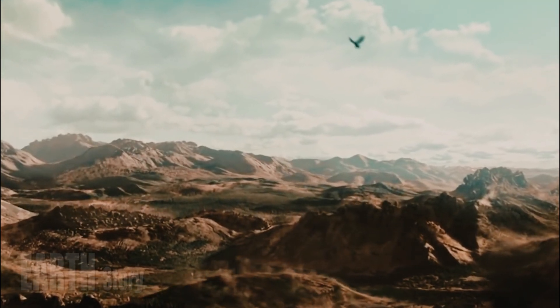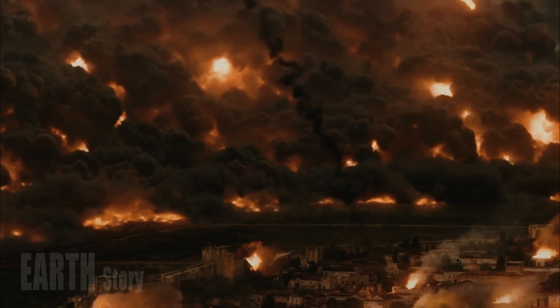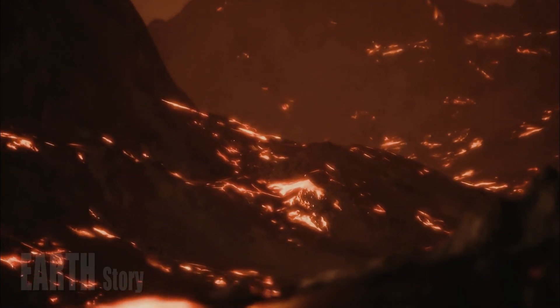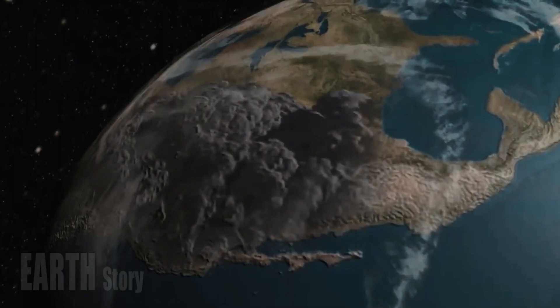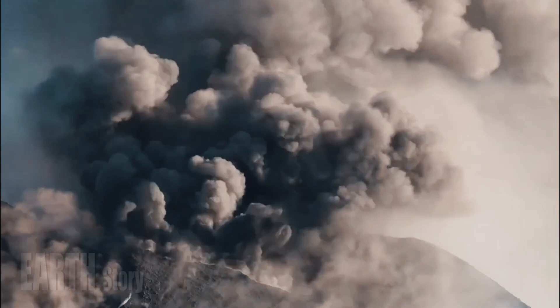Previous studies of Yellowstone have used earthquake waves traveling through the caldera to try to gauge where the molten magma and solid rock are beneath the park. However, waves can change their behavior based not only on whether they're moving through a solid or a liquid, but also on their temperature. That means hot, solid rock can be hard to distinguish from equally hot, liquid magma.